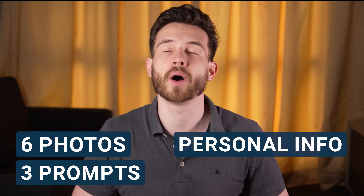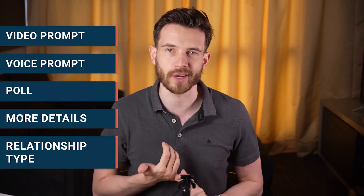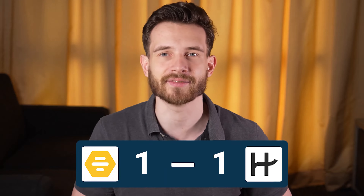Here's where Hinge adds some interesting features. You already have six photos and three written prompts, personal info, and your filters ready. It's time to add a video prompt, a voice prompt, a poll, more details about yourself, and even clarify what type of relationship you want. If you're all in for saving time, give this point to Bumble, but if you're interested in finding the most compatible person, Hinge has the advantage.